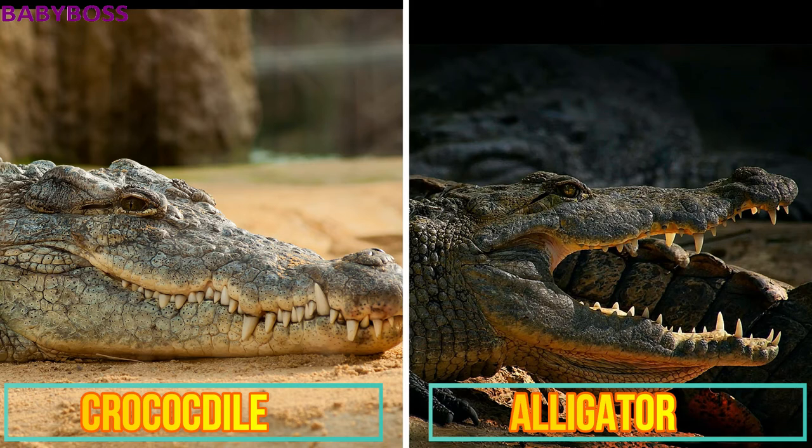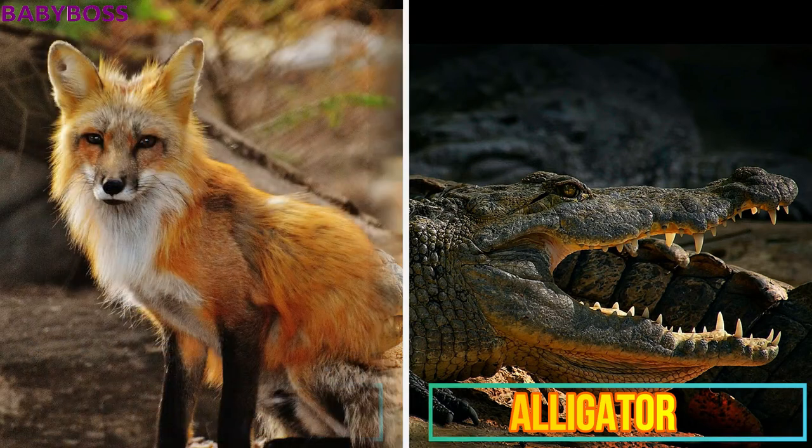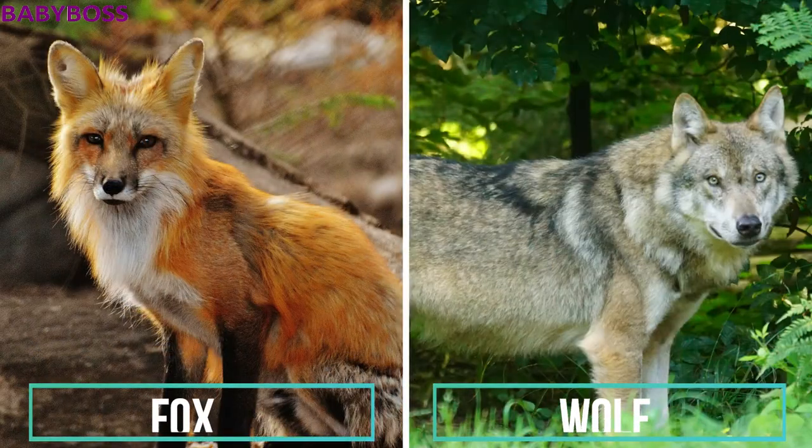Crocodiles live in salt water whereas alligators live in fresh water. Next are the fox and the wolf. The fox is smaller compared to the wolf — the fox can weigh up to 20 pounds whereas the wolf can grow up to 100 pounds. As you can see in the picture, the fox's ears are more pointed compared to the wolf's.